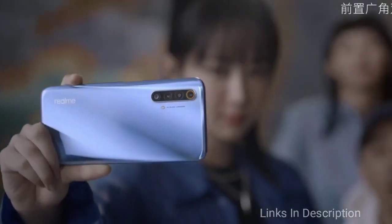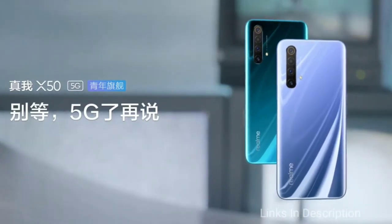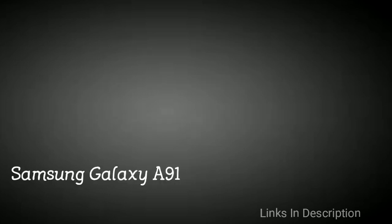The Realme X50 Pro has a quad rear camera with a 64MP primary sensor, plus 12MP, 8MP, and 2MP additional sensors. There is a dual punch-hole selfie camera of 32MP plus 8MP for amazing selfies. The 4500mAh battery comes with VOOC 50W or 30W fast charging support; check the description for more details.